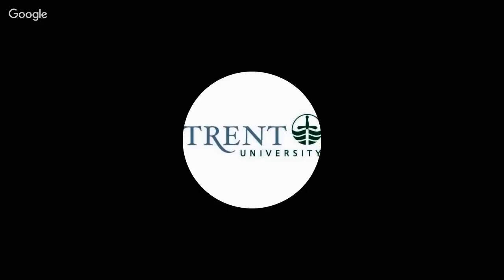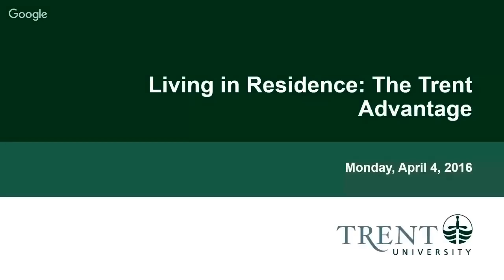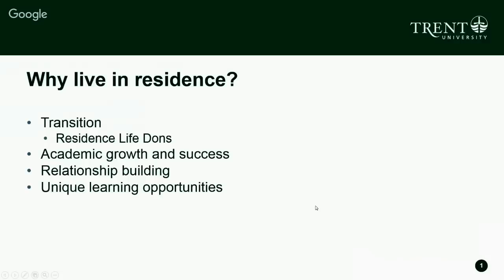We are talking tonight about living in residence and what's so great about the residence experience here at Trent University. There are a couple reasons why you might want to live in residence here. One of the main ones is assistance with the transition. Living in residence, you'll have access to residence life Dons — upper year students who live in the community with first year students and hold a staff role. Dons provide referrals to campus resources and connections with things going on on campus.